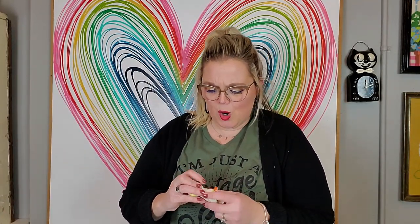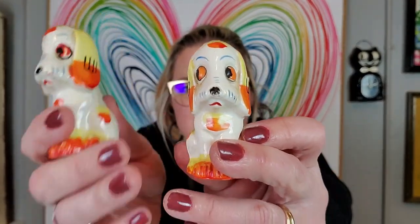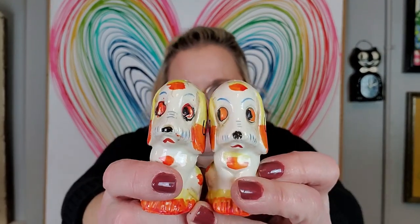I also got these little dog shakers — they're adorable. I like these big-eyed animals. These are little hound dogs — look at their big eyes, they look so sad. This one's definitely giving you some side eye. They're both made in Japan. Cute little dogs, I just think they're adorable.